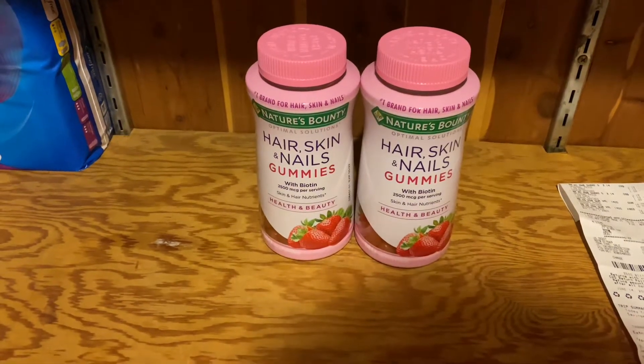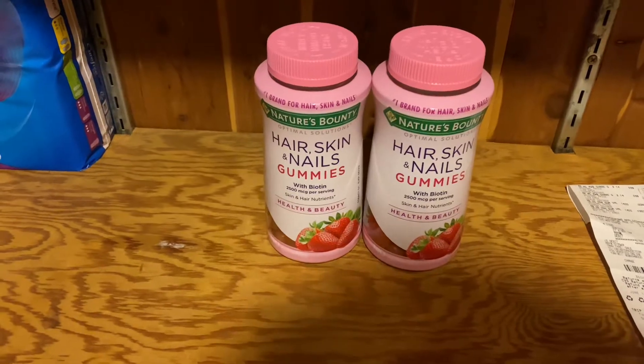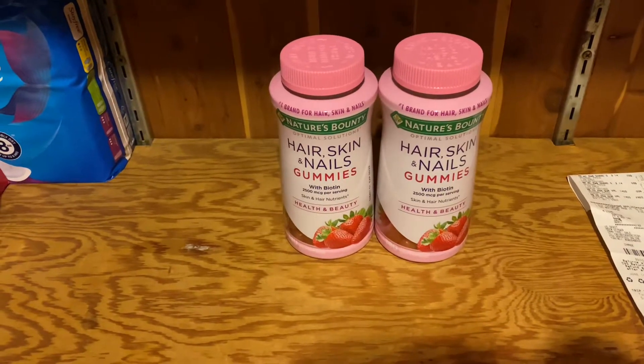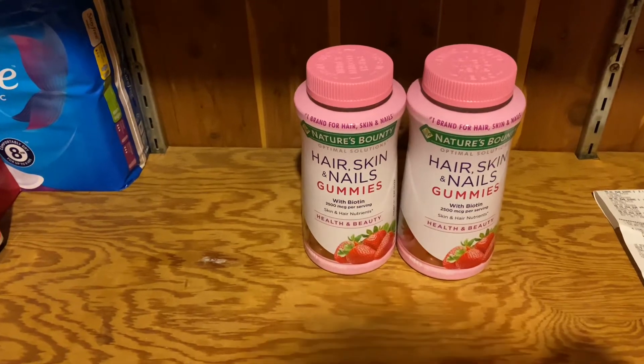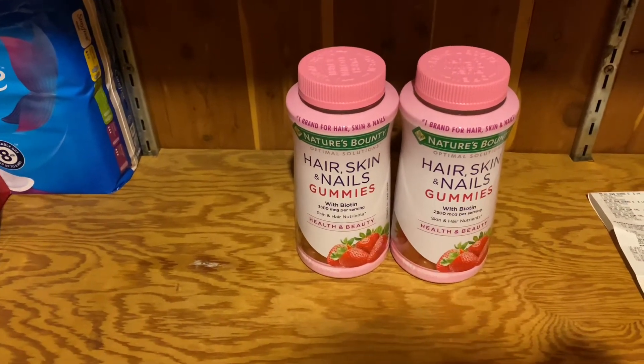Hey everyone, welcome back to Couponing with Kim. Today I went to CVS and got both of these vitamins for free. I grabbed two of the Nature Bounty Hair, Skin and Nail vitamins — these are $16.79 each and they're buy one get one free this week. I also had a buy one get one free CRT which stacked and made both of them completely free.